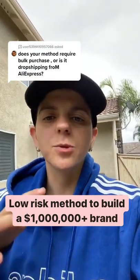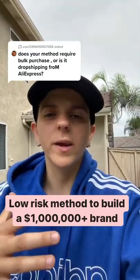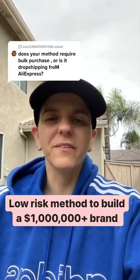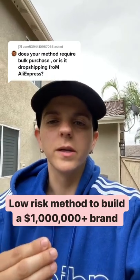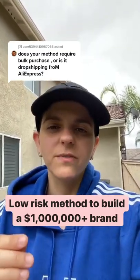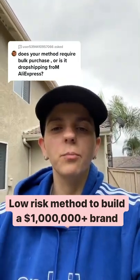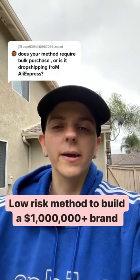Do not use AliExpress, otherwise your customers will be waiting 30 to 60 days to get their products. Once you find that winning product, you're going to go to alibaba.com and find a supplier for that specific product. You're going to ask them for a sample to check the quality of the product. Once you receive it, think of different ways you can make it better than your competitor. Get your logo put on the product and start buying in bulk.